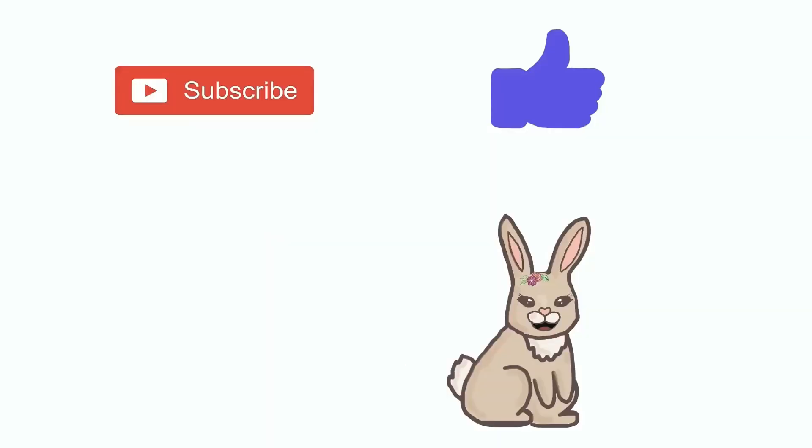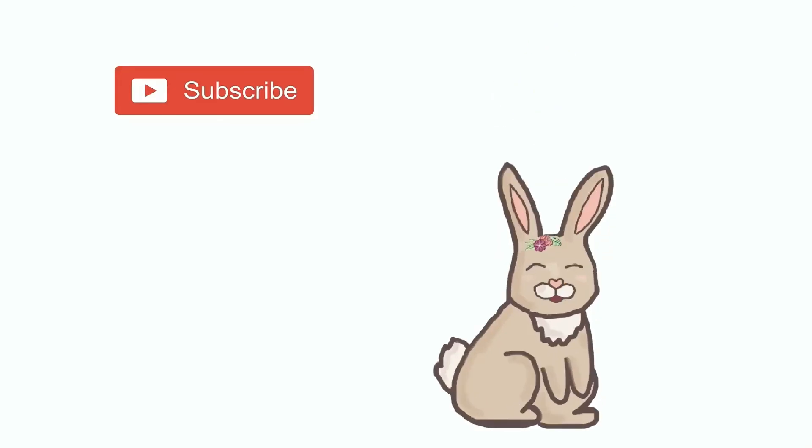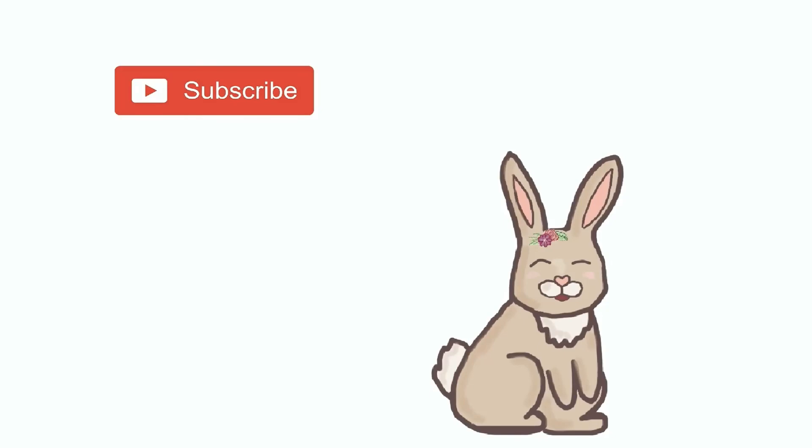Good job. I hope you enjoyed learning about when to use am, is, and are. Please subscribe to the channel and don't forget to hit the like button so I can make more fun videos. Thank you, bye-bye.